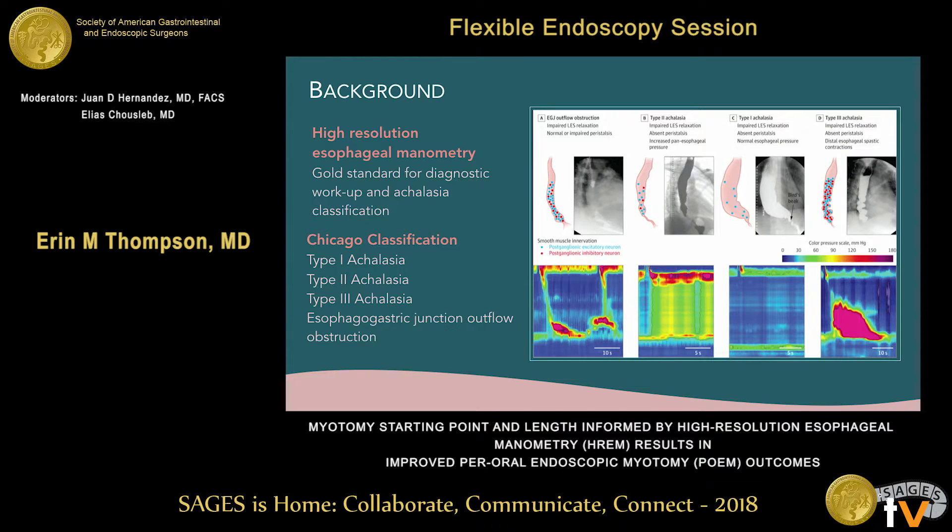High-resolution manometry has developed as the gold standard for diagnosis and workup of achalasia, and we've been able to classify achalasia based on esophageal pressure topographic mapping in the Chicago classification into subtypes. Type 1 achalasia is classic achalasia with failure of peristalsis as well as failure of relaxation of the lower esophageal sphincter.